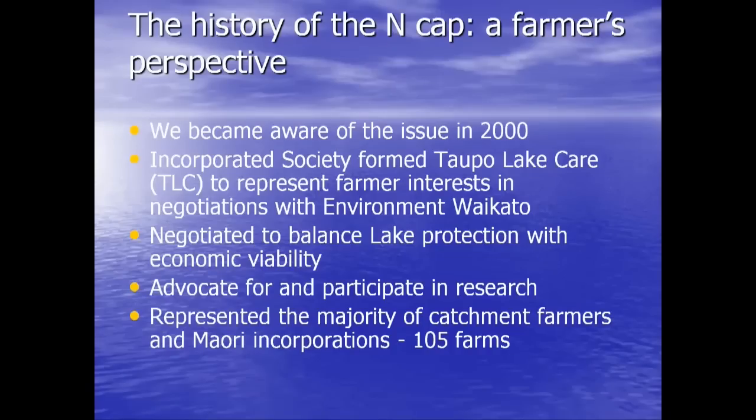There were 105 farms in the catchment over 100 hectares — half owned by Māori economic authorities and half in private ownership. We managed to keep about 98% of the farmers together and on the same page for 12 years, which was a fairly difficult task at times. And this was all sorts of farms — dairy, sheep and beef. You cannot segregate this issue and say it's a dairy problem; everyone who farms in a catchment contributes to the catchment load.